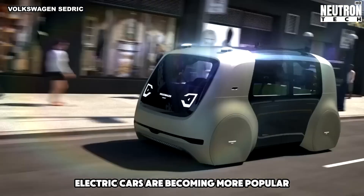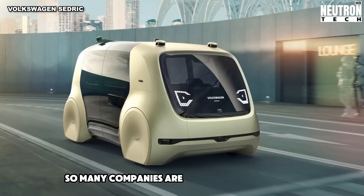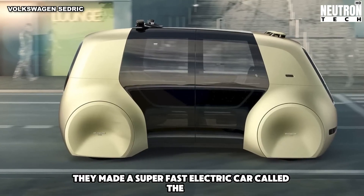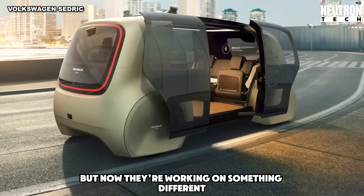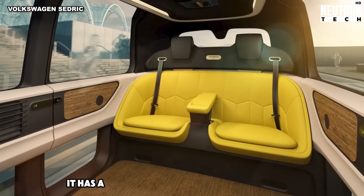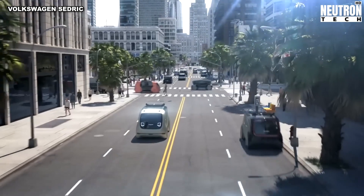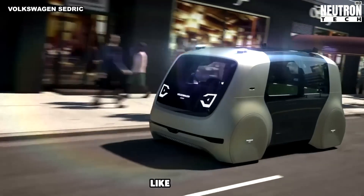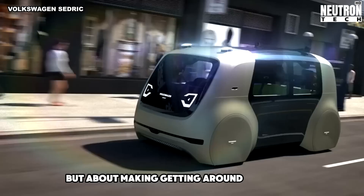Electric cars are becoming more popular. In 2021, sales doubled to 4.6 million, and China is buying a lot of them, so many companies are getting into the e-car business. Volkswagen made a super-fast electric car called the ID.R with 680 horsepower, but now they're working on something more practical. This new concept car is meant for sharing — it has a smart computer system that drives it, can plan trips, find parking spots, and know who's riding in it. The car fits four people and has a cool windshield that shows information like a screen. Volkswagen thinks this kind of car is the future: not about being fast, but about making getting around easier for everyone.